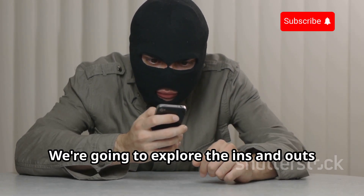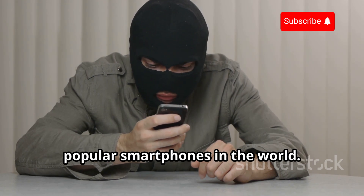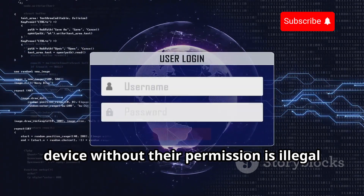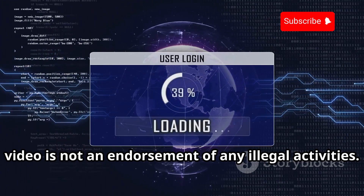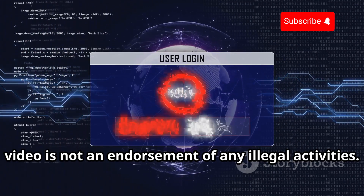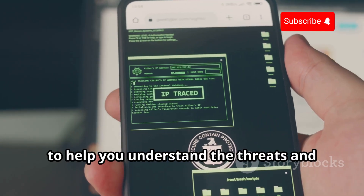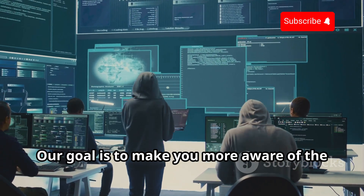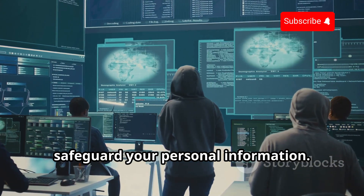We're going to explore the ins and outs of how hackers target one of the most popular smartphones in the world. But first, a huge disclaimer: hacking into someone's device without their permission is illegal and just plain wrong. This video is not an endorsement of any illegal activities. This information is purely for educational purposes, to help you understand the threats and protect yourself.